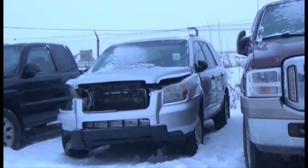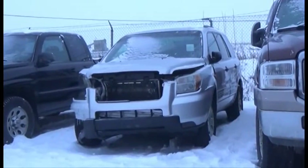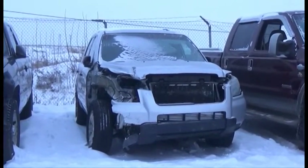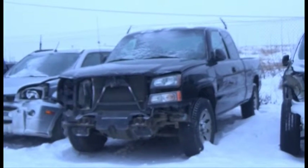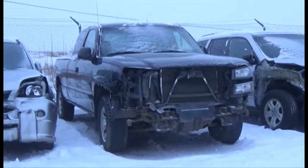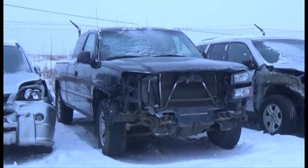Lot number 120 is the 2006 Honda Pilot, V6, AOD, All-Wheel Drive, Loaded. Lot number 119 is the 2005 Chevy Silverado, Four-Door Short Box, V8, AOD, 4x4, Air.